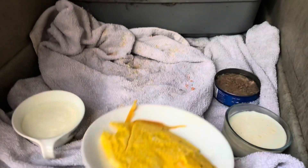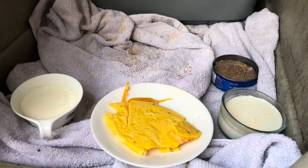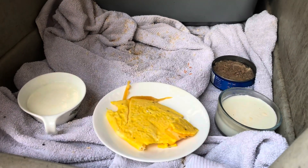He has eaten quite a bit — he ate some salmon, got some tuna fish, some raw milk, some kefir, and some egg. Kalina is trying to get the egg — she wants the egg.